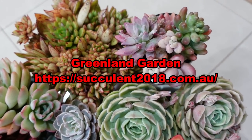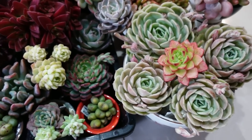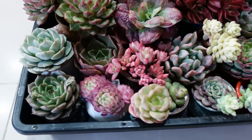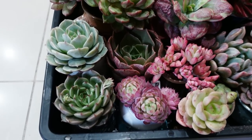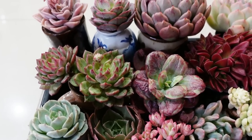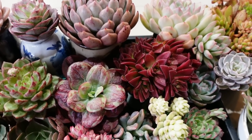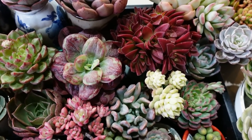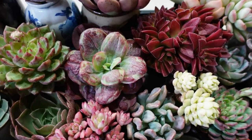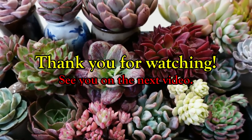Anyway guys, the next unboxing video I will be doing is in January 2023. If you want more unboxing videos, let me know in the comment section and I will see what I can do. Thank you so much for watching, I hope you enjoyed this video as much as I really enjoy these plants. Now let's go take a family photo!